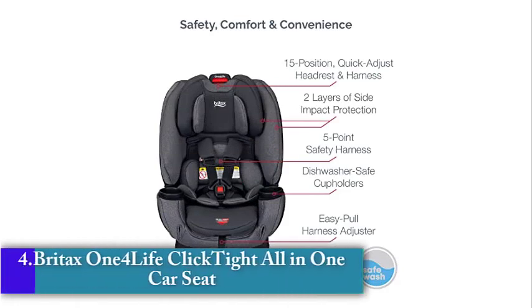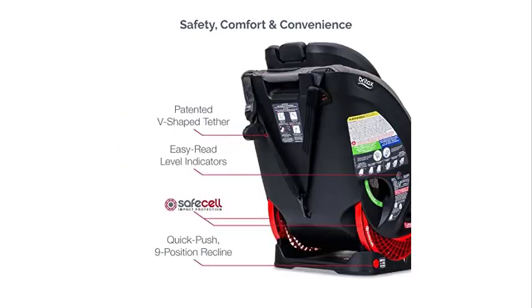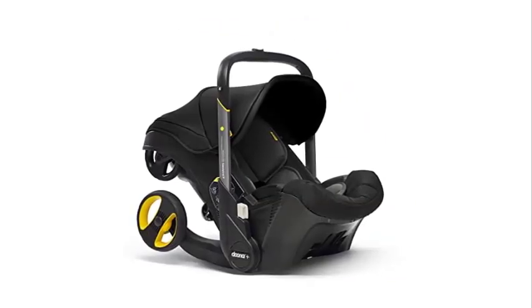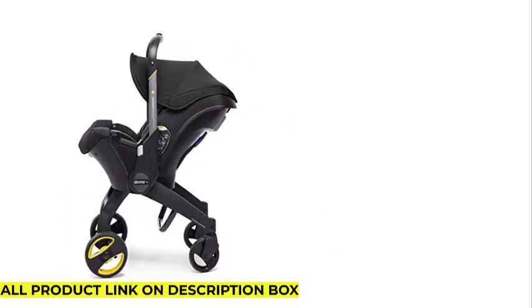Number 4: Britax 1-4 Life Clicktite All-in-One Car Seat. The Britax 1-4 Life Clicktite All-in-One Car Seat is an exceptional car seat that offers great value for money, designed to serve your child from birth until they are ready for a booster seat. It is well-known for its safety features, easy installation, and child comfort. Its safety system includes multiple layers of energy-absorbing side impact protection materials that help protect your child in the event of a side impact collision.